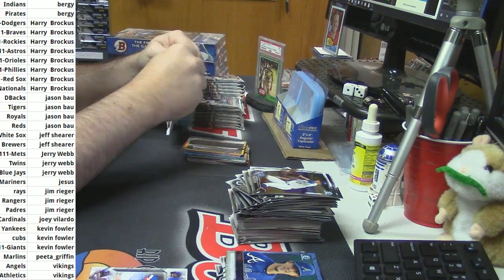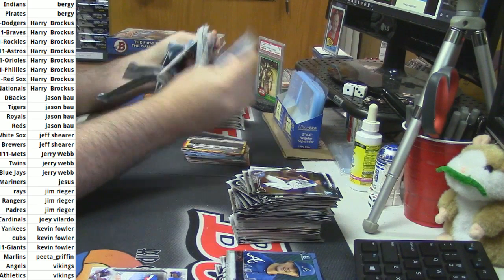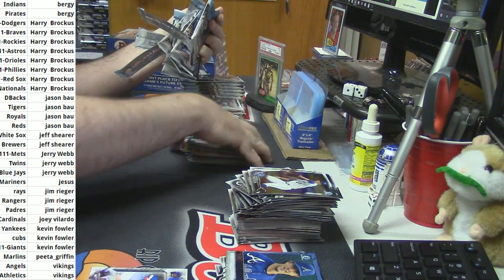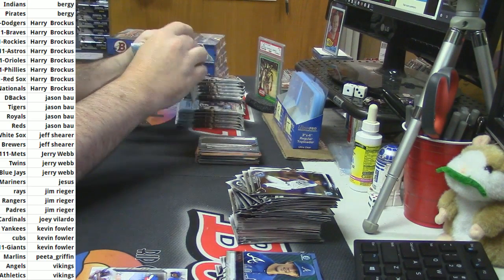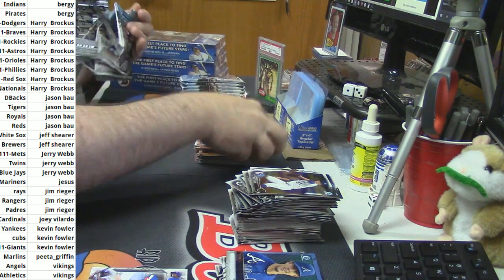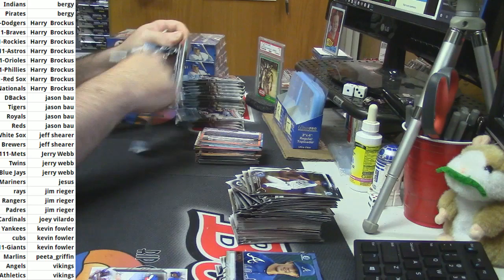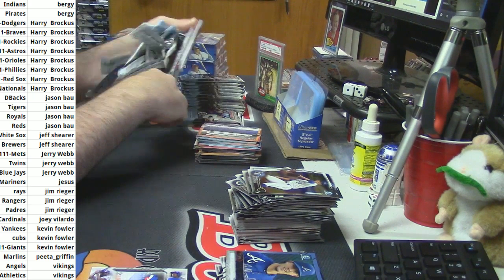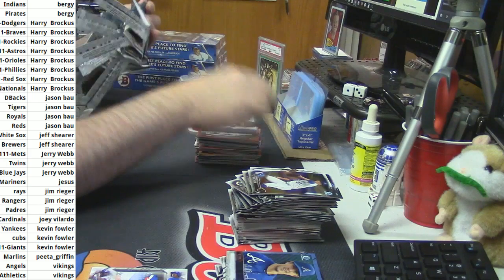Anybody that is a true J. Bruce fan, I think, would mortgage their house to get a hold of one of those. Whoever has the Reds — proud owner of history.